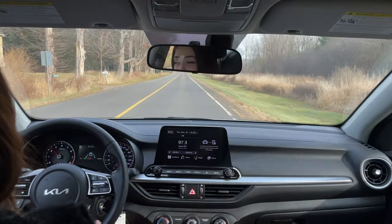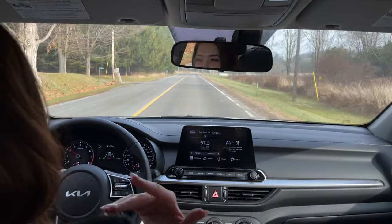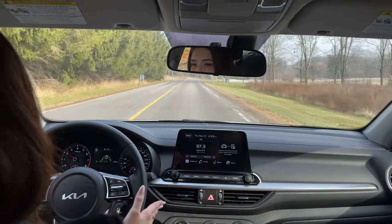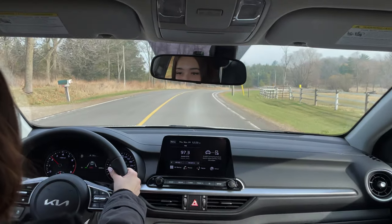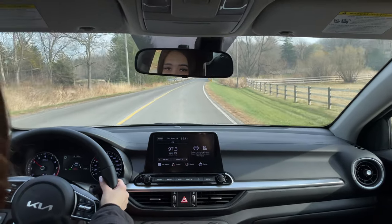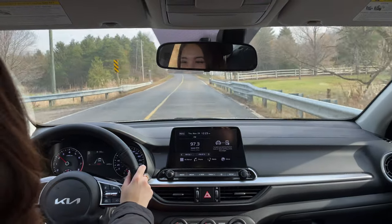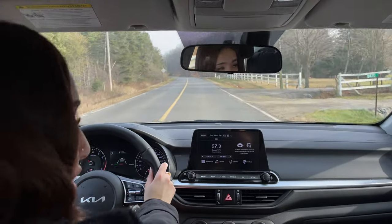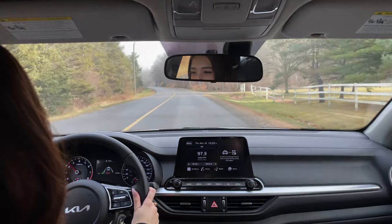Another feature that's kind of behind the scenes is forward collision avoidance. If there's a vehicle ahead that slams on the brakes, or you're approaching someone very quickly and the car senses a potential collision, it will give you an alert. If you fail to react, it will brake for you. It also works for pedestrians and cyclists — not a must-have, but a very appreciated feature in the Forte 5.